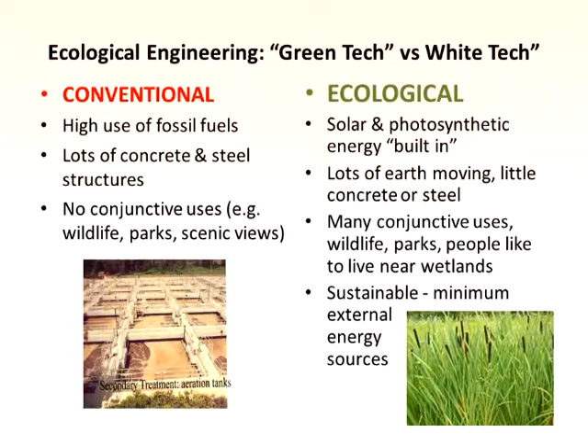There's conventional treatment and ecological treatment. Conventional treatment uses high amounts of fossil fuels — think of things like membrane filtration, high use of oxygen, steel and concrete containers, a lot of energy to mix everything around, and no conjunctive uses. You never take the kids down to look at the sewage treatment plant. With green tech, or ecological treatment, the solar energy is built in. The energy to run a wetland comes from the plants that grow and die — when they die, they're young fossil fuel.